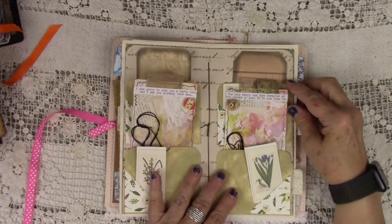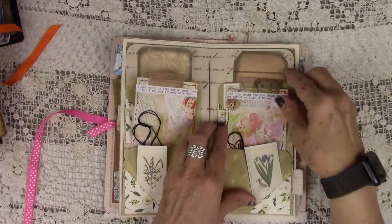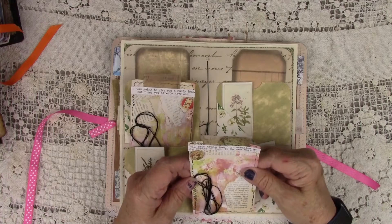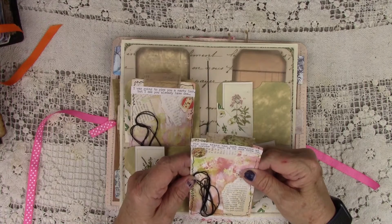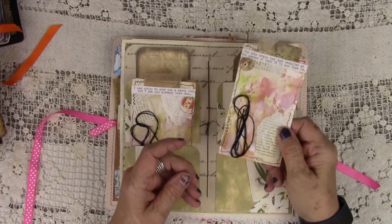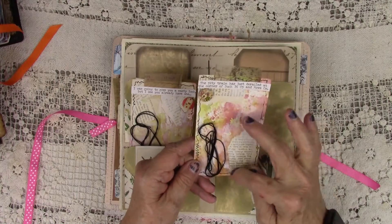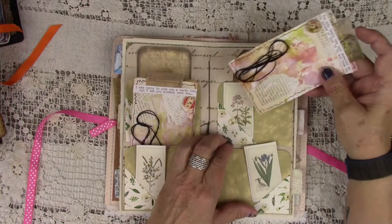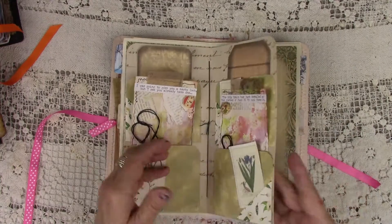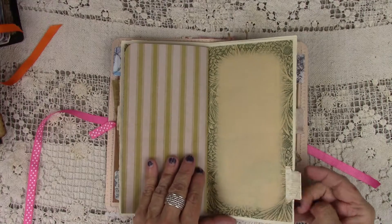You can see the colors — they're just so fun. This is card stock that I painted and watercolored. This one says 'The pity train has just derailed at the corner of Suck It Up and Move On' — isn't that cute? They all have special painting, sewing, and little buttons on them. There's something to pull out that'll make you smile. That's the folder in the center with tabs.